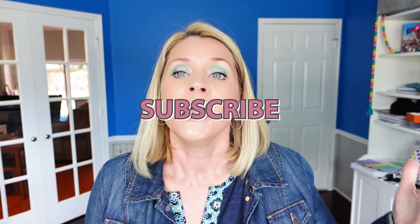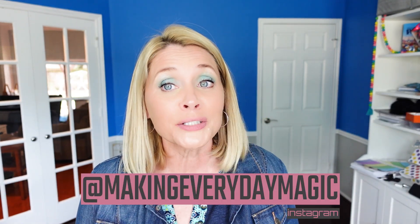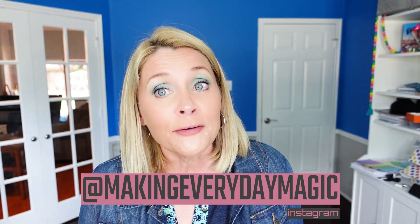Before we go any further, please scroll down, hit the big red subscribe button, turn on the bell for notifications, and give this video a thumbs up — it is greatly appreciated. If you would love to be so kind, please head on over — I'm going to link it right there — to my other channel, Suitcase Princess, which is like field trips, fun, family travels.